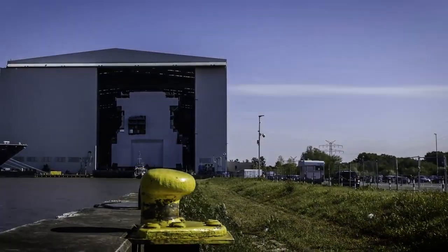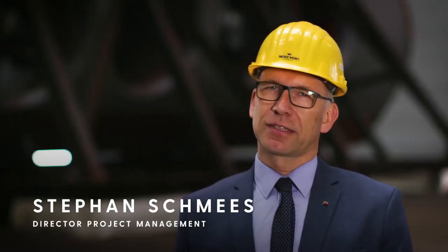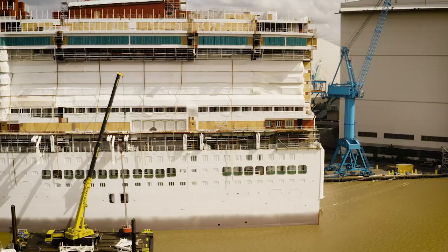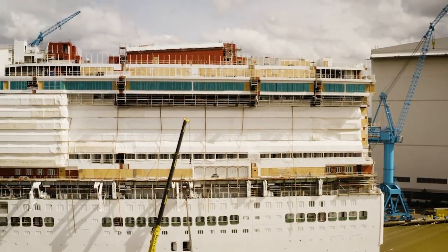We have a big floating part — the floating unit outside the yard, outside this hall — where we have let's say 40% of the ship already built in steel. And now we are starting the second big part, and then we are doing the third building part at the end, so we have more or less 50% of the ship now done.